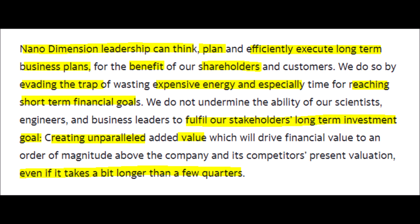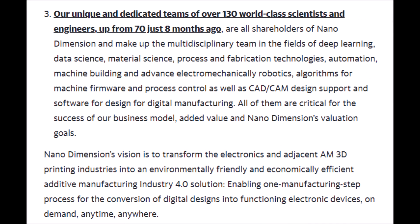Nano Dimension's leadership wants to implement a long-term business plan to benefit their shareholders and customers. Nano Dimension wants to create long-term value for their supporters instead of providing short-term financial improvements, which was one of the reasons why the CEO was not impressed with just some revenue growth — he is more focused on the bigger picture of revolutionizing the additive manufacturing space.